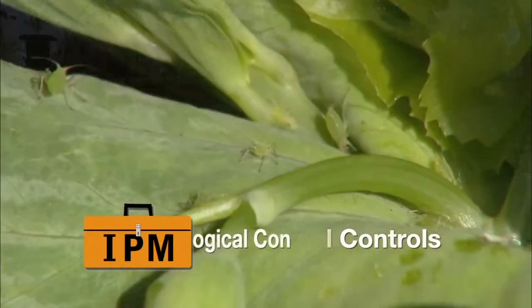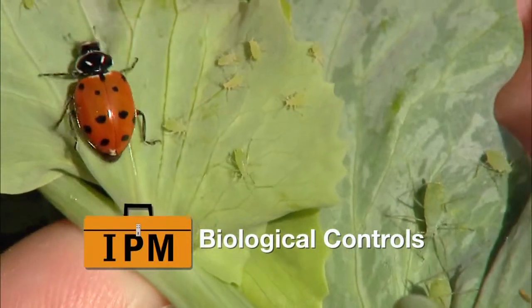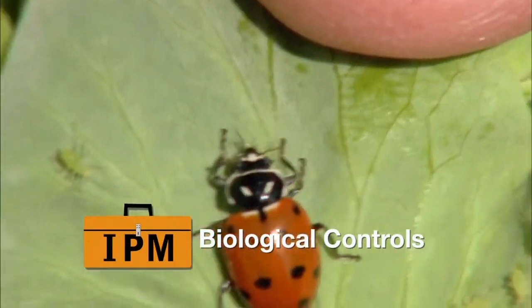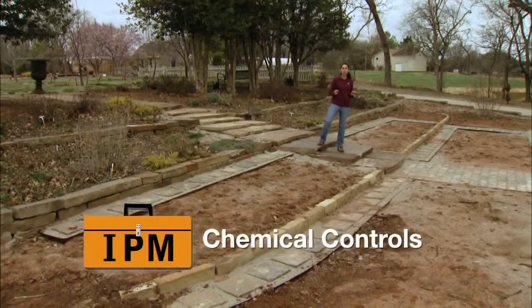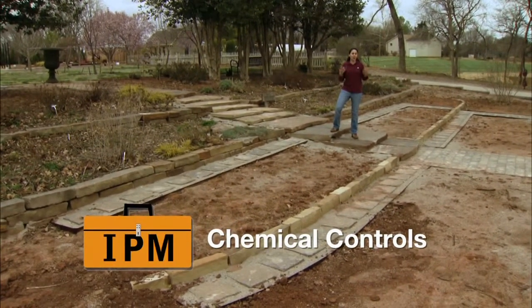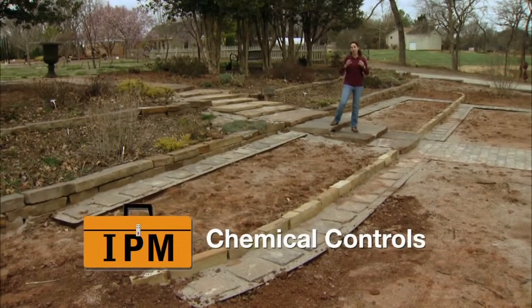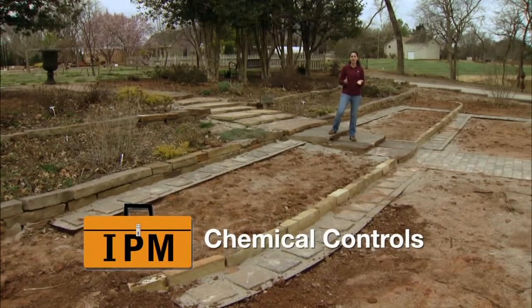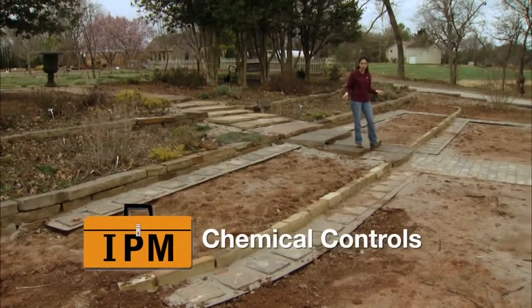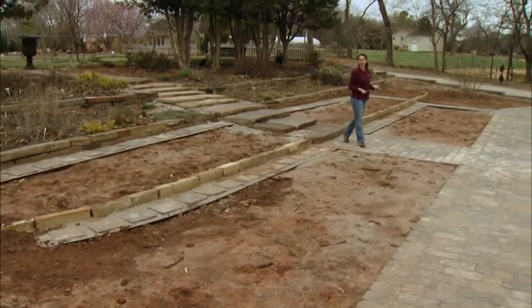The next set of tools are the biological controls, and this is the use of predators and other beneficial insects or diseases to manage pests in the landscape. And then finally, we have chemical controls. Most gardeners are fairly familiar with chemical controls, but in an IPM system we want to focus on minimizing their use, using them only when necessary, and then also selecting those that are the least harmful to beneficial insects as well as the overall health of humans and the environment.